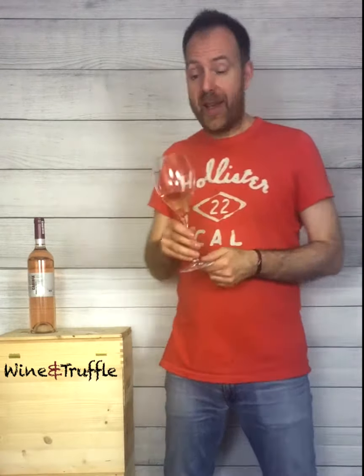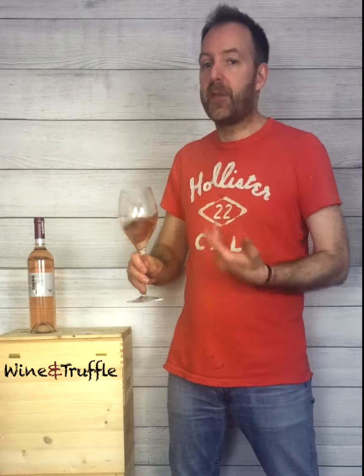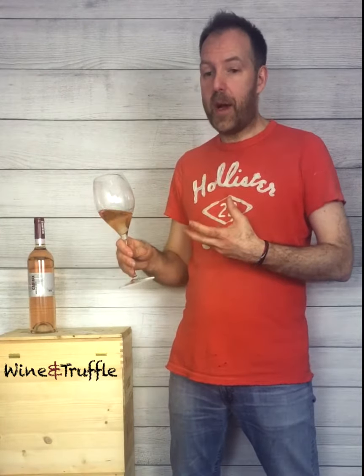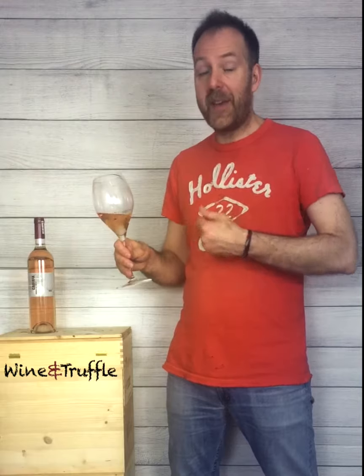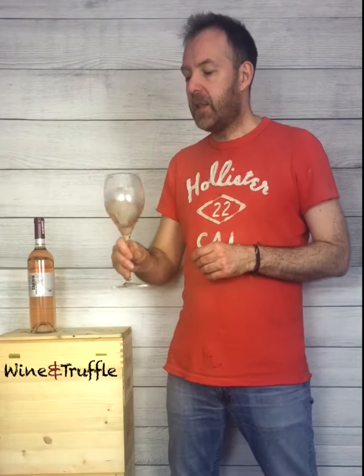The color is kind of what we like to expect for a rosé wine, so it's pink, but very light, not very intense, quite pale. So let's see on the nose.